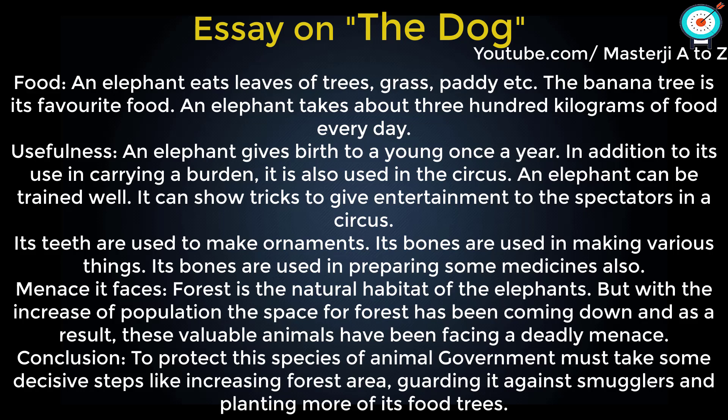An elephant gives birth to a young one once a year. In addition to its use in carrying a burden, it is also used in the circus. The elephant can be trained well and can show tricks to give entertainment to spectators. Its teeth are used to make ornaments.